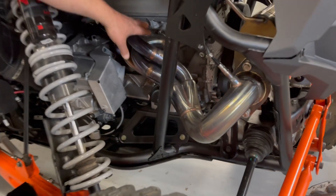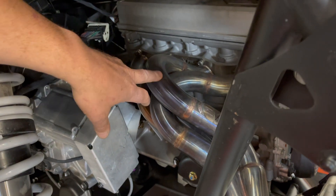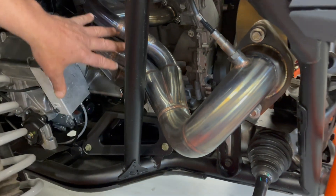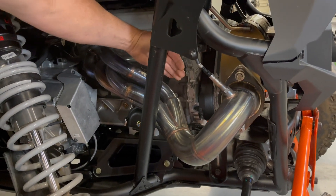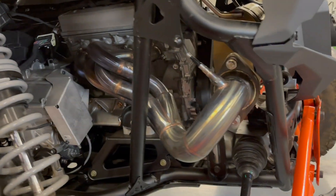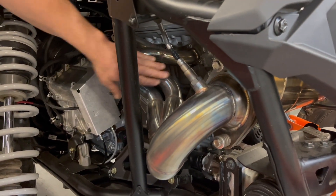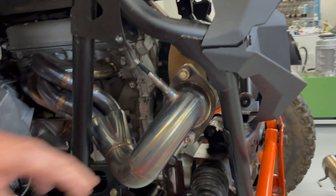A couple of the key features: the runner length — we tried to keep the runners as close to equal length as possible. The other key feature is it's got a four-to-one collector with a large secondary. What we did is we designed this to run inside the frame rail here. The factory header actually runs outside the frame rail and is susceptible to rocks and things hitting it. We wanted to make sure it stayed within the frame rail, and our header bolts up to the factory muffler or one of our sport exhausts.